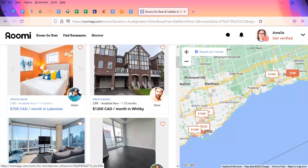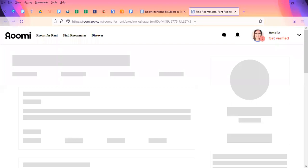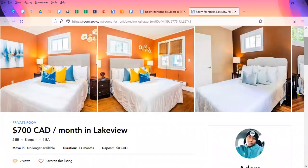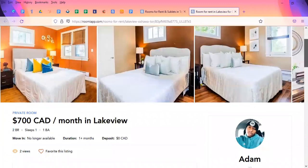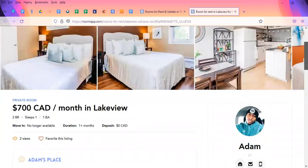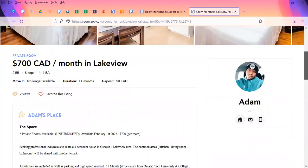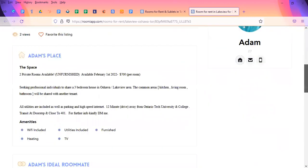Let's take a look at this two-bedroom, $700 a month in Lakeview. We'll click on that and get some more details on that particular apartment listing. Here we have some photos — it looks like a beautiful place. However, this one is no longer available. Just for an idea: it shows who listed the listing — his name is Adam, he's 27. There were two rooms available, unfurnished, $700 per room, available February 1st of 2022.